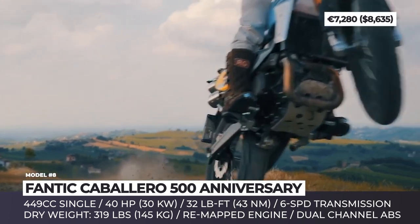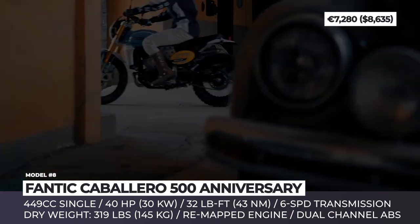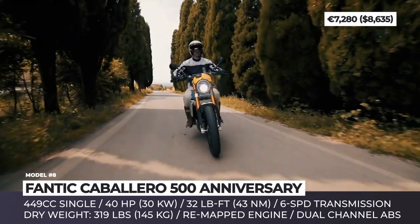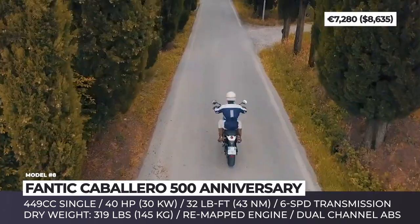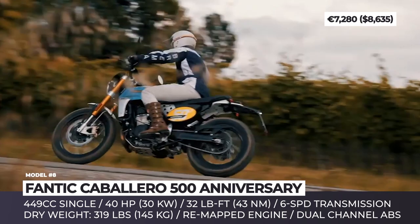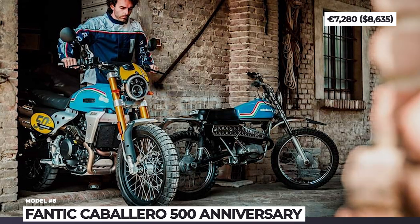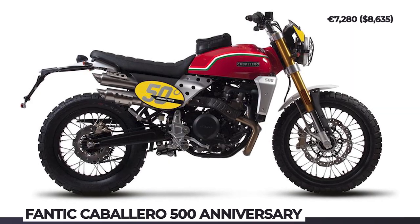The new Fante Caballero Scrambler 500 gets a 3-inch lower seat position and a slightly softer suspension setup represented by the Fantec FRS 41mm upside-down fork and monoshock. The model also arrives with a new engine mapping for smoother power delivery and throttle response, though these tweaks do not add any numbers to the current specs. The 449cc liquid-cooled single-cylinder engine still delivers 40 hp and almost 32 lb-ft of torque.